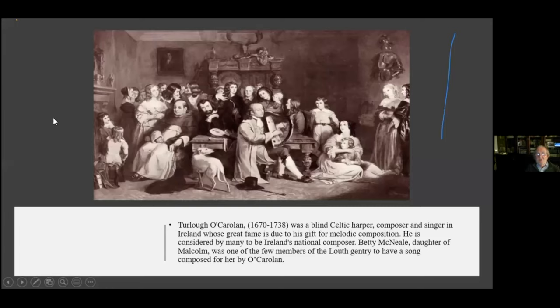Malcolm McNeill was a Gaelic speaker and a great proponent of the arts — a great supporter of Turlough O'Carolan. Turlough O'Carolan was perhaps the greatest musician from the Gaelic era. Malcolm McNeill's daughter Betty was one of the few Anglo-Irish gentry of the time to have a song composed for her by O'Carolan.